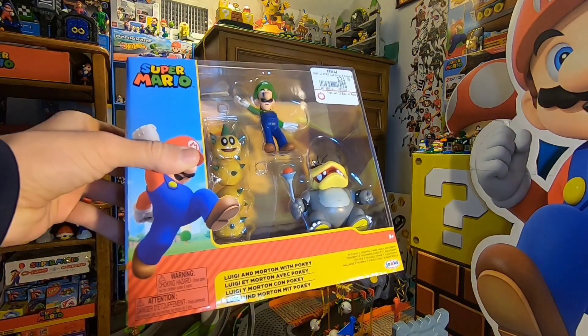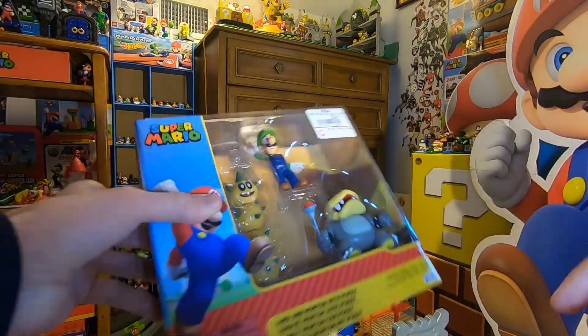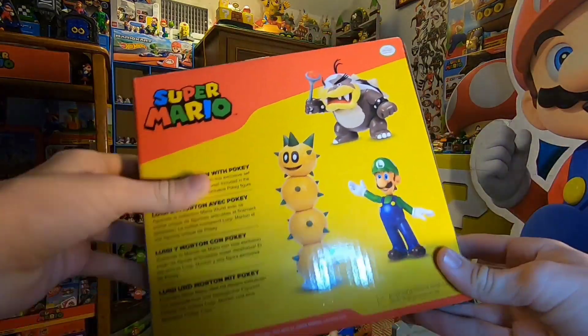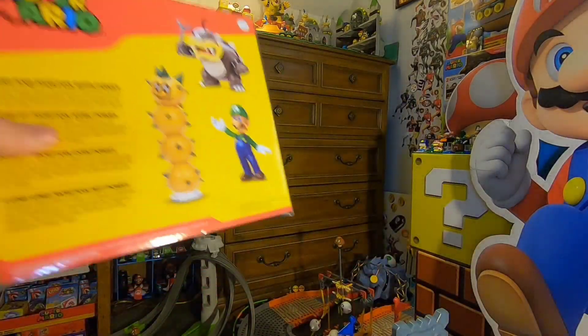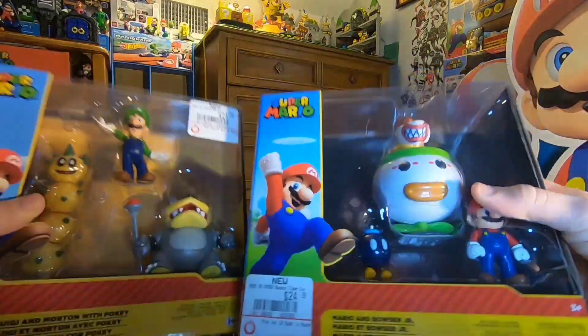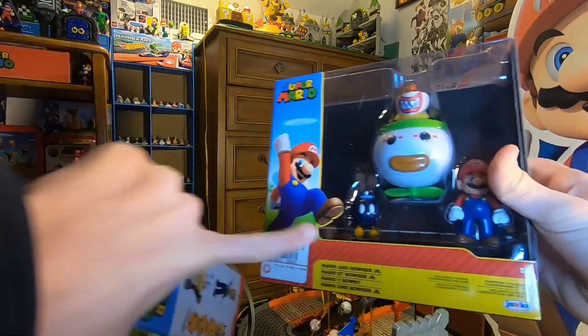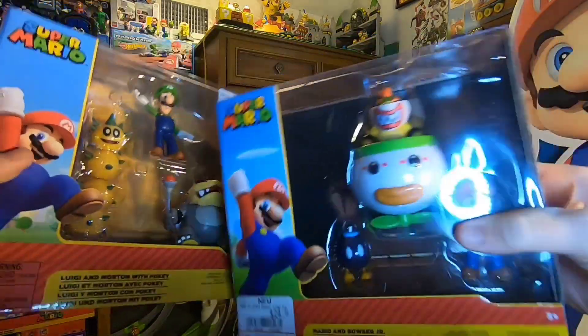In my Christmas video I showed you guys that I got the Morton, Pokey, and Luigi pack right here — the Morton 2.5 inch, Pokey, and Luigi — which is really awesome. I'll be opening this up in a video. I also got the Bowser Jr. pack too. The big thing about that one is the clown car, and I actually don't have Bowser Jr. or that bomb either, so that's really cool.